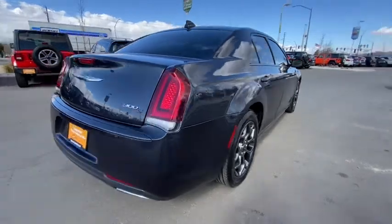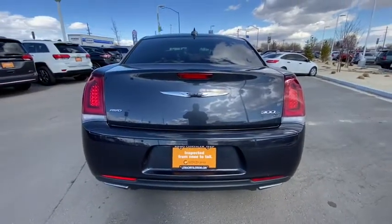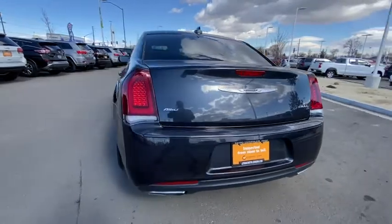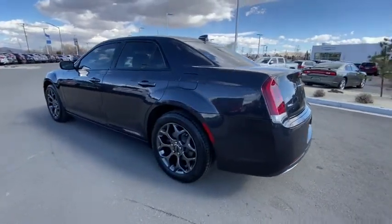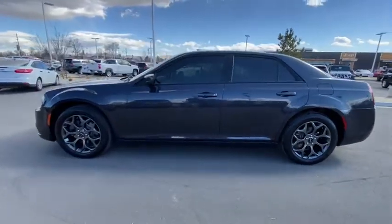All-wheel drive, keyless entry, power passenger seat, backup camera, remote engine start, leather-wrapped steering wheel, power steering, driver lumbar, adjustable steering wheel, ABS four-wheel, front floor mats.